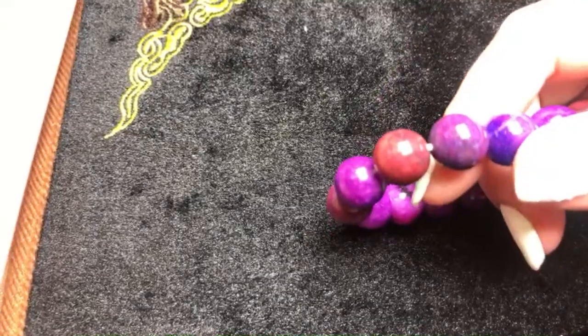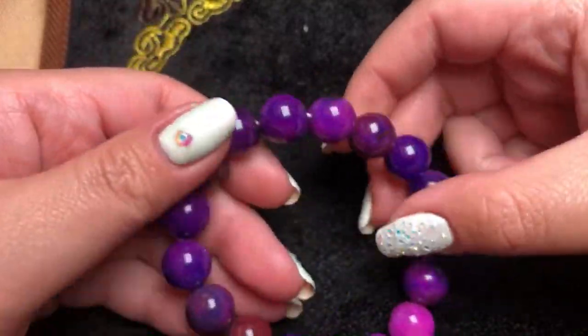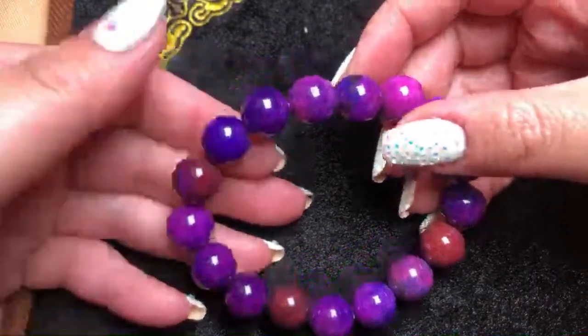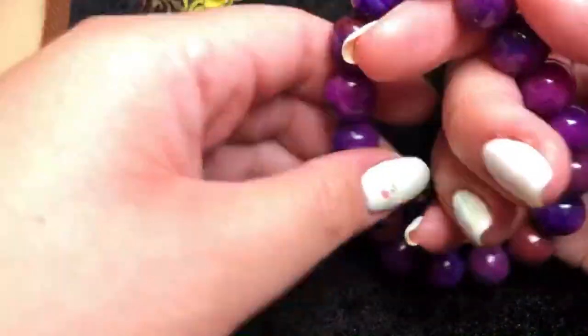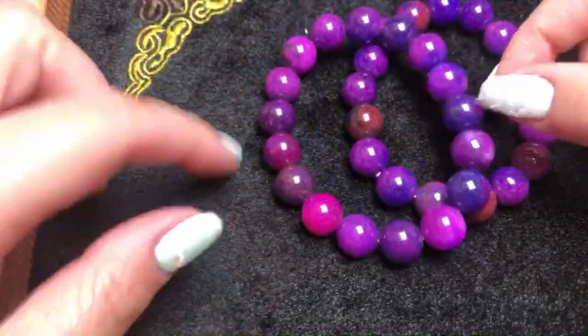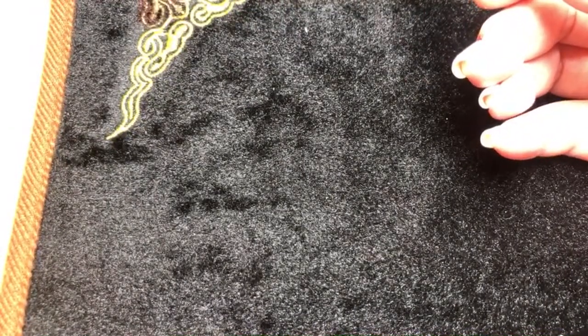Moving on to the next set of jewelry — we have some sugilite, though I'm probably pronouncing that wrong. We do have a few pieces of these natural stones — quite stunning purple, some darker yellow, a lighter color, and some even had a hint of hot pink. These are done really nicely. If you like any, make sure you let us know.